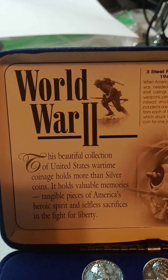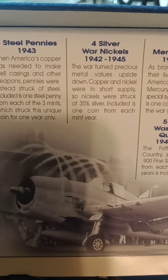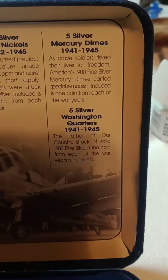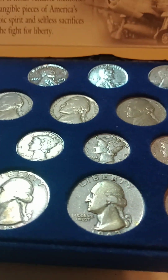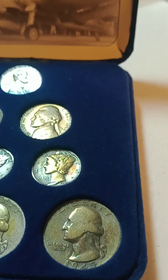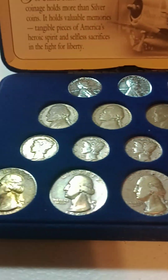After that we have this box here — it's the World War II coins. This is what it contains: three steel pennies, four silver war nickels, five silver Mercury dimes, and five Washington quarters. These are toned, and some of them have rainbow toning — you can see a little bit of it there. This thing is really cool.